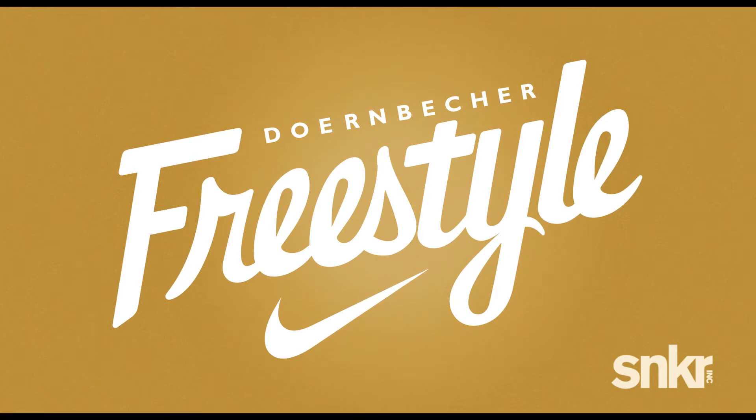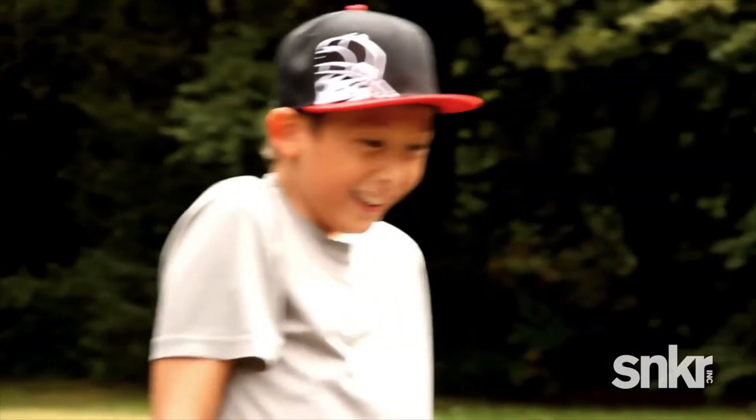The Doernbecher program is brought together once a year, and basically the kid who gets selected from the hospital program gets to come in and work with us in designing a shoe. We give them a retro and it's on them to tell us their story — what colors they want, what materials they like.